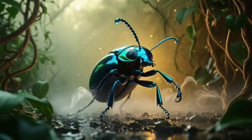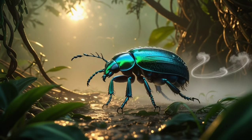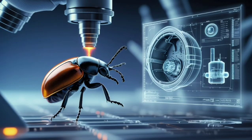Even after multiple blasts, the beetle can continue fighting or escaping, making it one of the most resilient and persistent survivalists in its ecosystem.